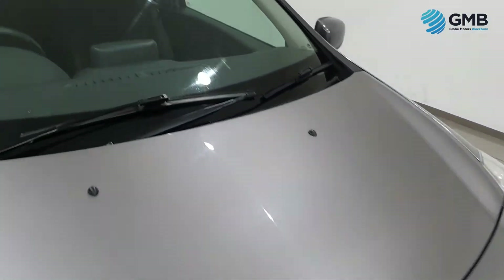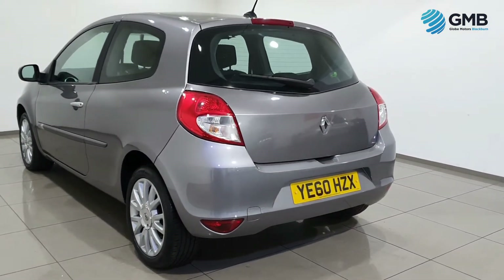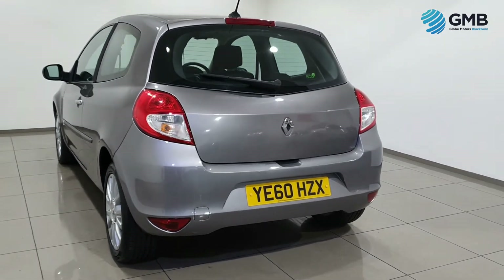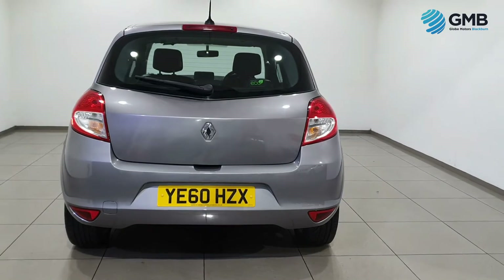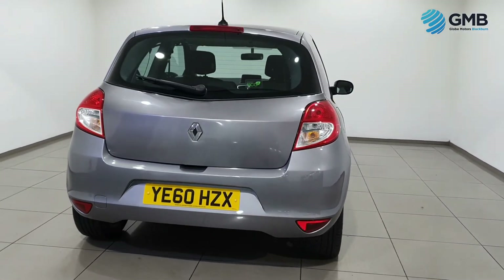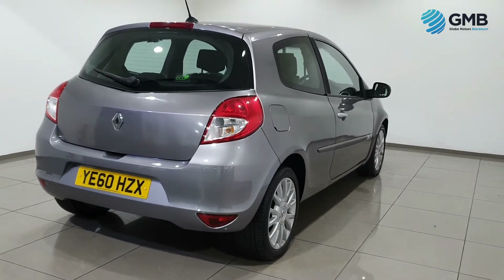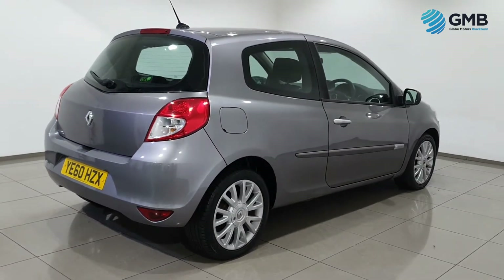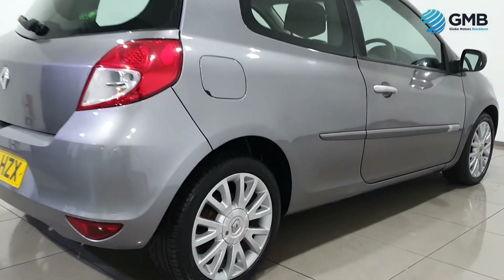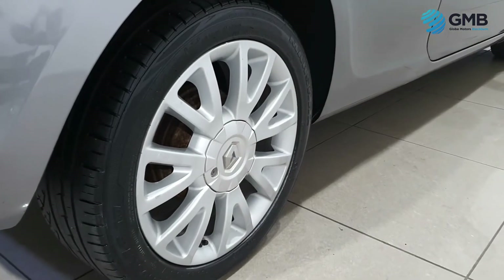Our RAC approved mechanics work tirelessly to make sure every vehicle we sell, whether it be car or van, is of the best quality. They check all the exterior for any signs of chips, dings, dents, scratches or rust spots. They check all the wheels for any signs of degradation, scratching or curbing, and they check the tires to make sure they are the best quality.